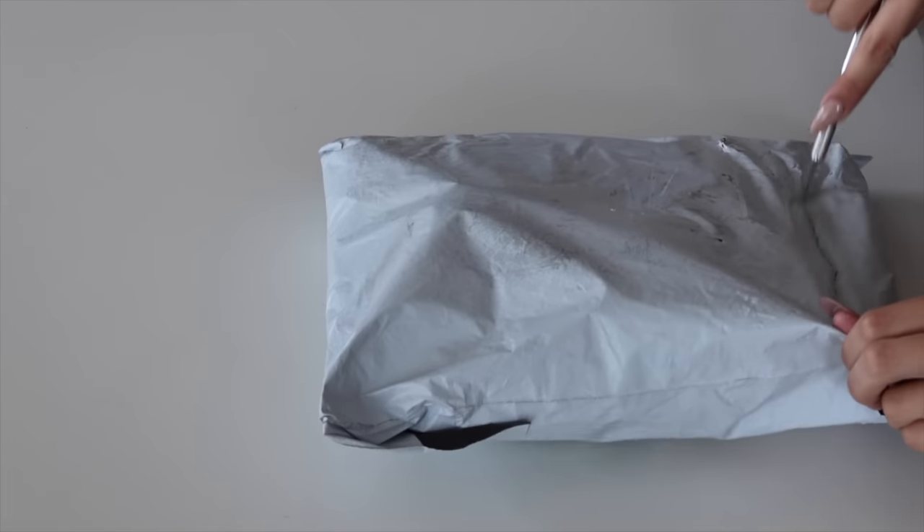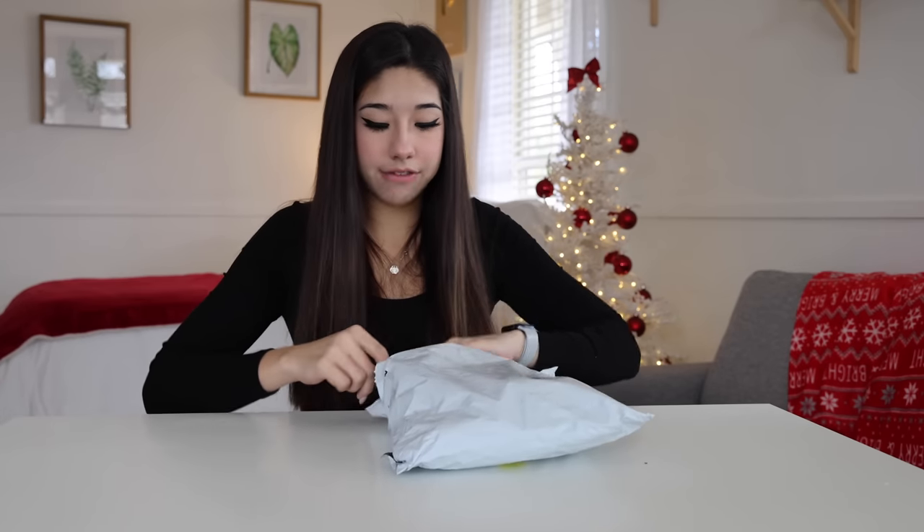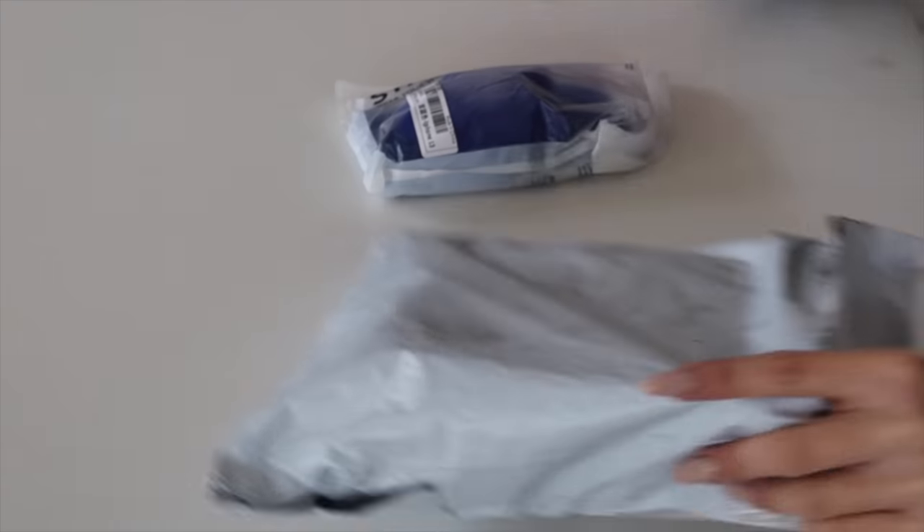Those past ones were from Amazon. These are all from Shein. Shein has the best collection of weird iPhone cases, so here is the next ugly iPhone case.